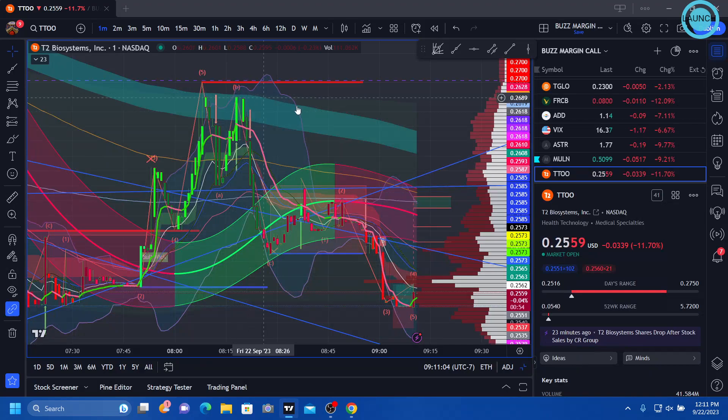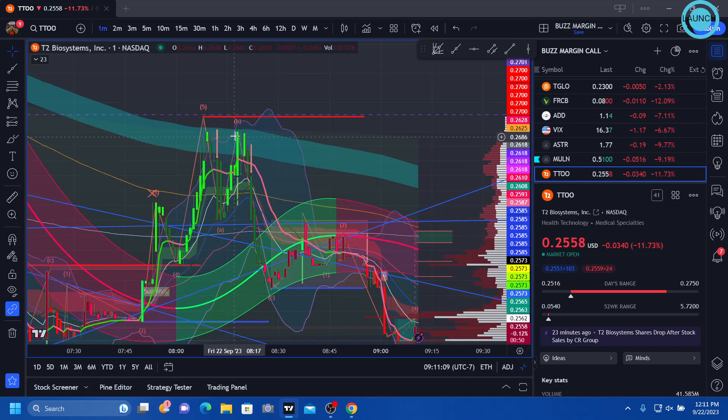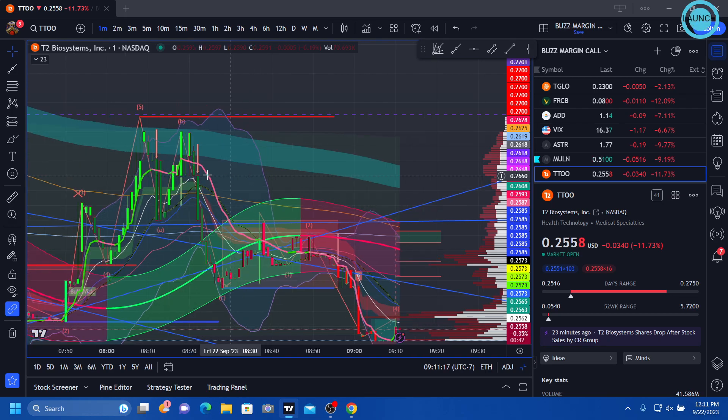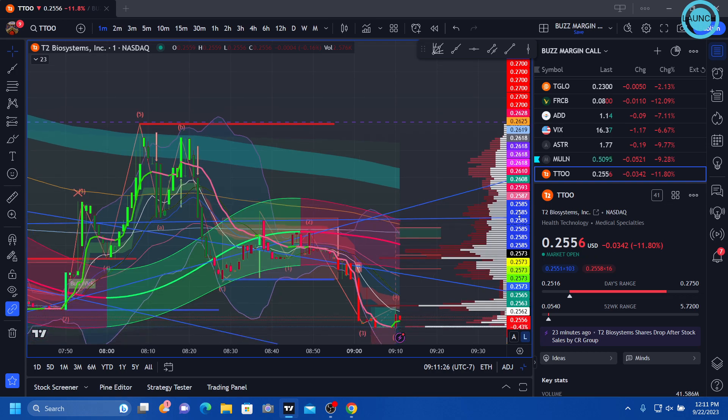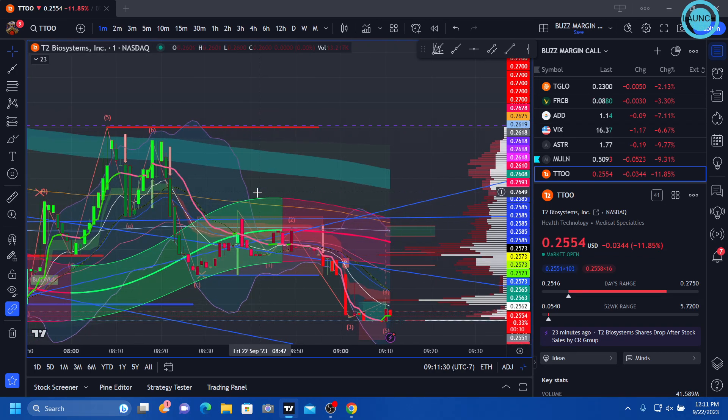Up here where the fib line is, we double topped. As soon as this broke down, that was my take profit. I'm still keeping a core position of T2 just in case, but I want to compound my gains.